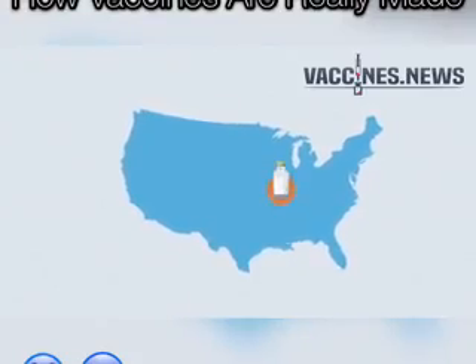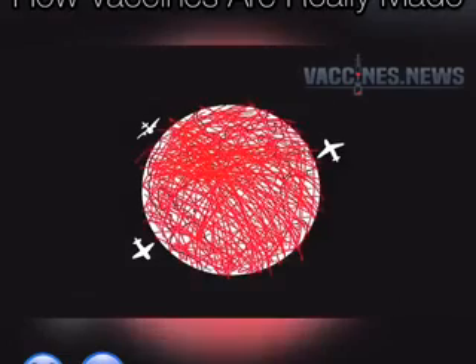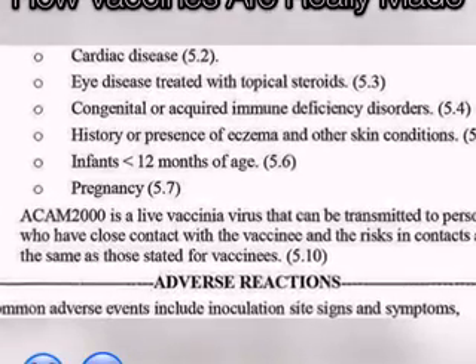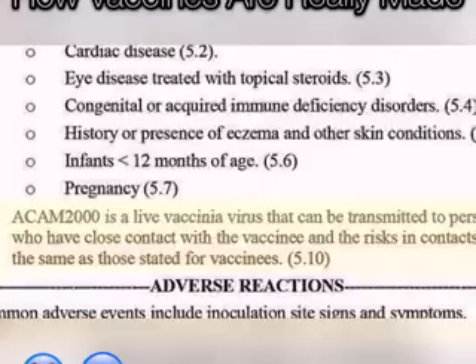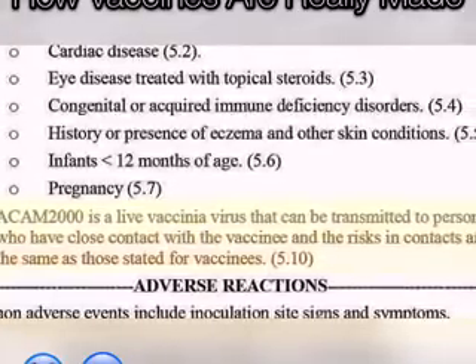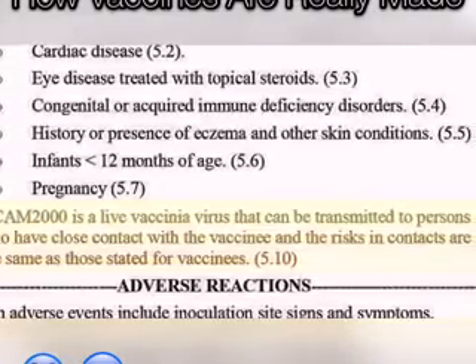Even worse, once you're vaccinated with the smallpox vaccine, you can then spread smallpox to others. As it says on the insert sheet, ACAM2000 is a live vaccinia virus that can be transmitted to persons who have close contact with the vaccinee, and the risks in contacts are the same as those stated for vaccinees.